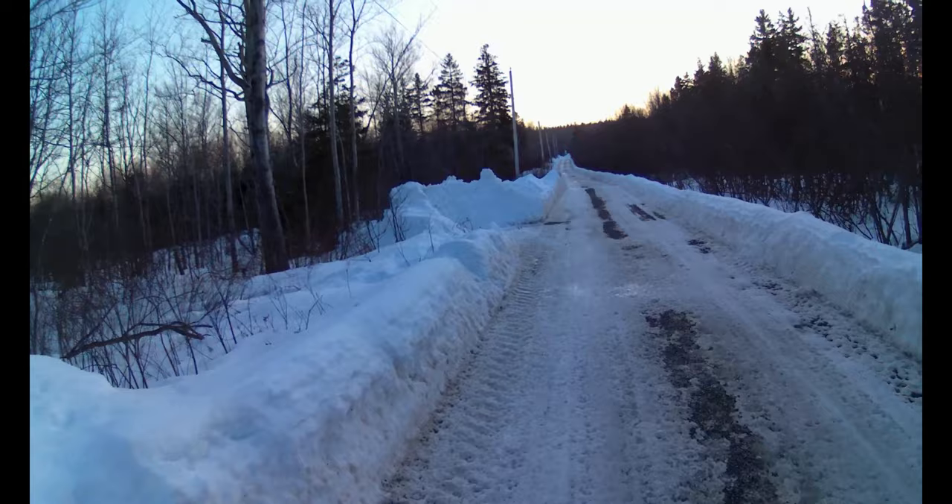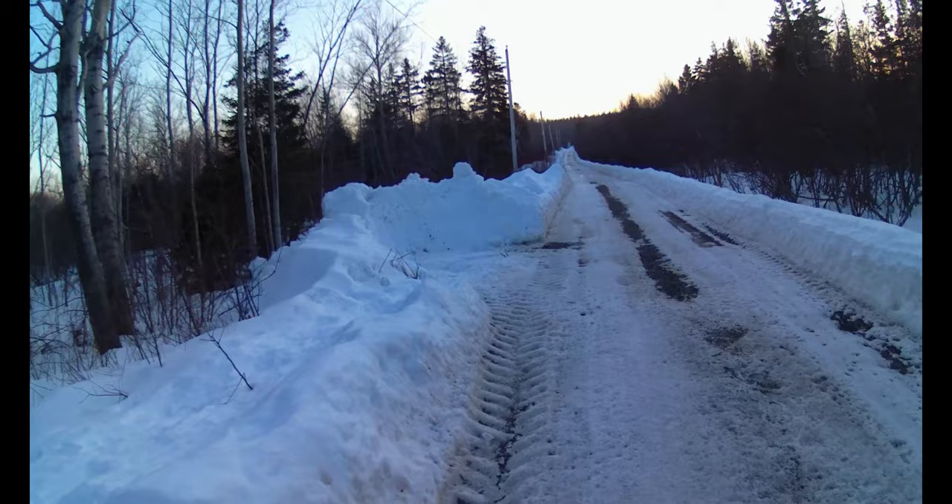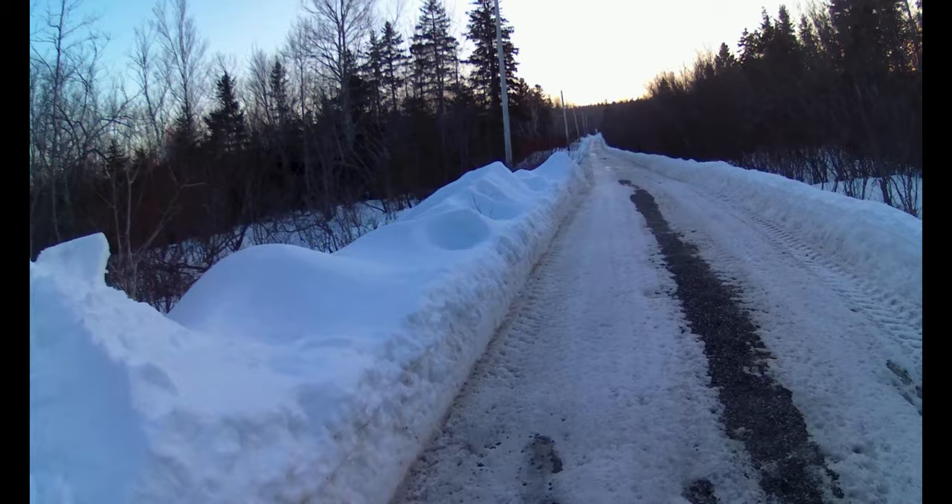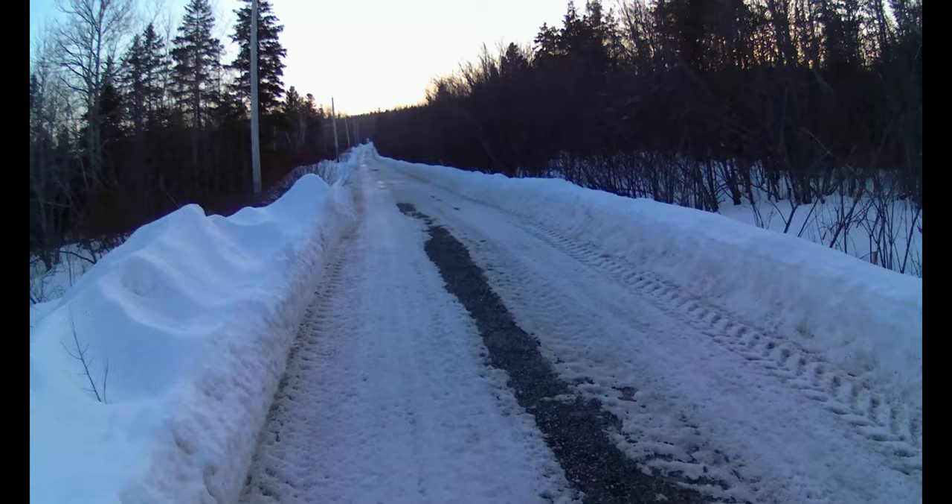Laura and I were walking up this road one day, and a fox darted out behind us, about five to ten feet behind us. And right behind that fox, there were two dogs giving chase.